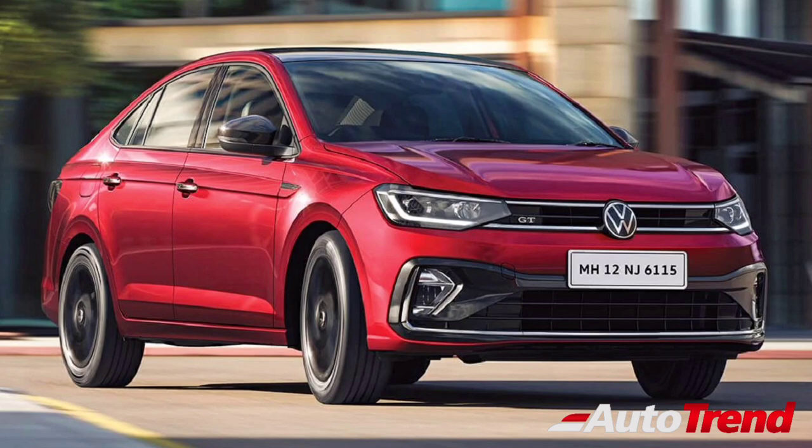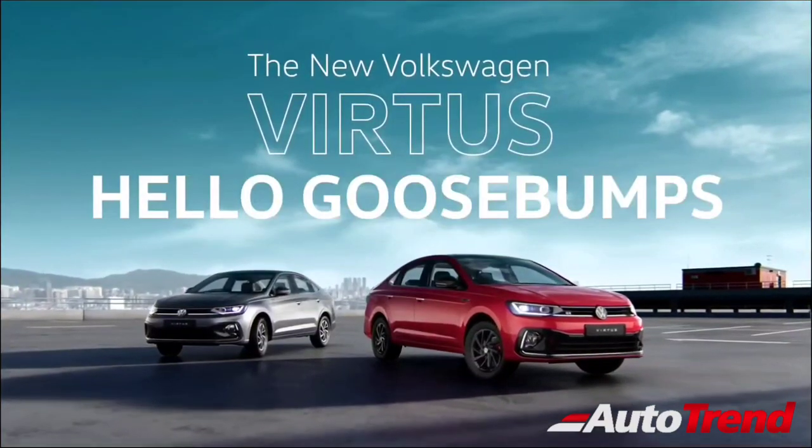Stay tuned for further updates and our detailed reviews of the brand new Volkswagen Virtus mid-size sedan. Meanwhile, this is Vip Rajesh signing off. See you in another video. Thank you for watching.